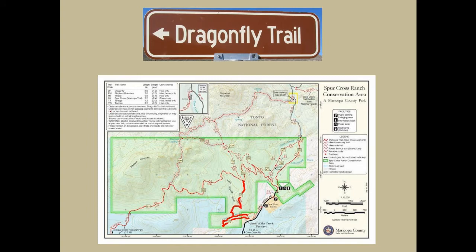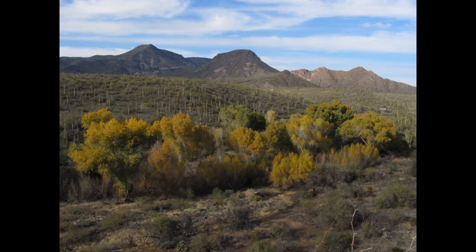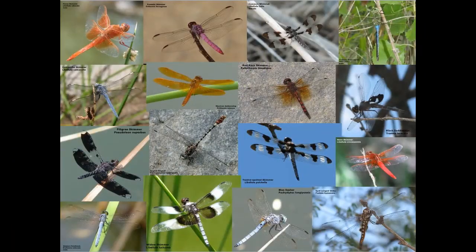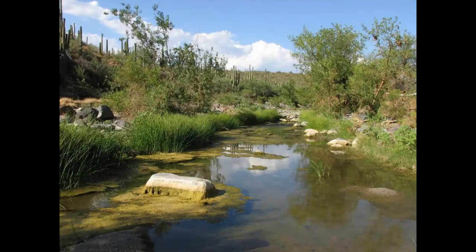The Dragonfly Trail is the newest trail in the Spur Cross Trail system, opening to the public in 2008. Like the Matate and Tohi Trails, it is for hikers only and makes for a wonderful three-and-a-half-mile loop hike when combined with part of the Spur Cross Trail. The trail provides connectivity with the neighboring Jewel of the Creek Preserve and its Harry Dalton Trail. It was named the Dragonfly Trail for the great diversity of dragonflies found along the creek — to date, 27 species of dragonflies and 18 species of damselflies have been documented.